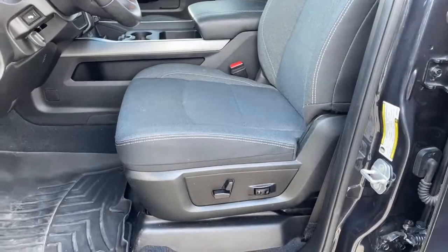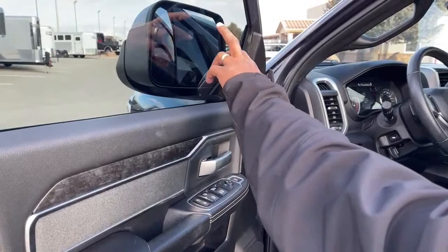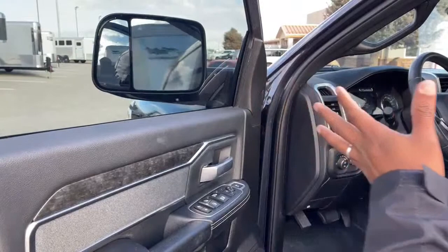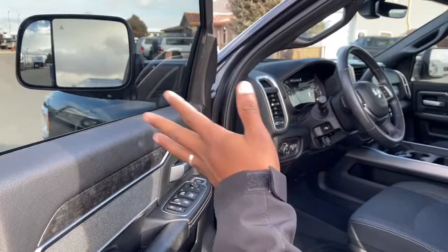On the door you have power windows, power locks, and powered mirrors. It also has folding mirrors. On those mirrors we have blind spot monitors — if somebody is in your blind spot on the left or right, either mirror will light up orange and alert you that you have something or someone beside the truck.